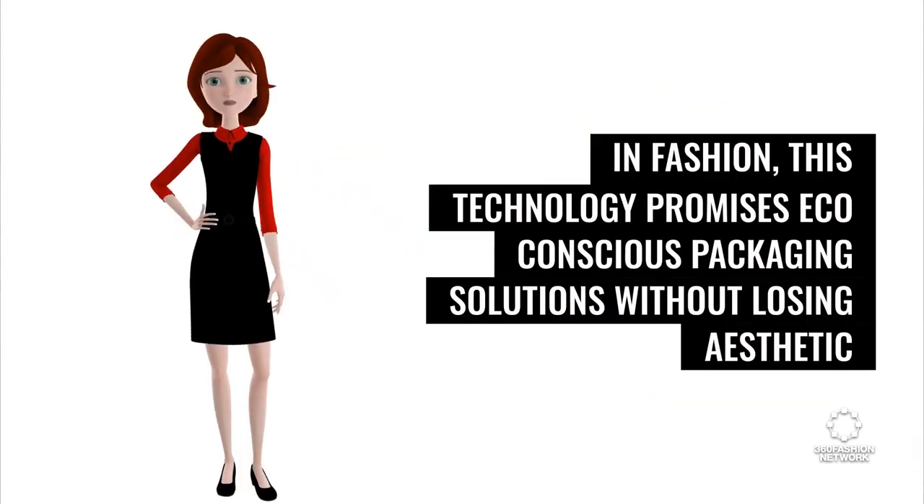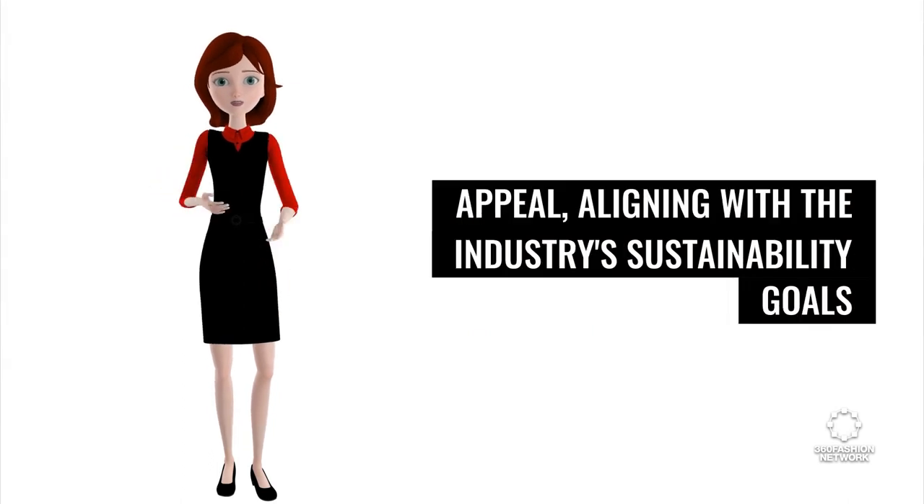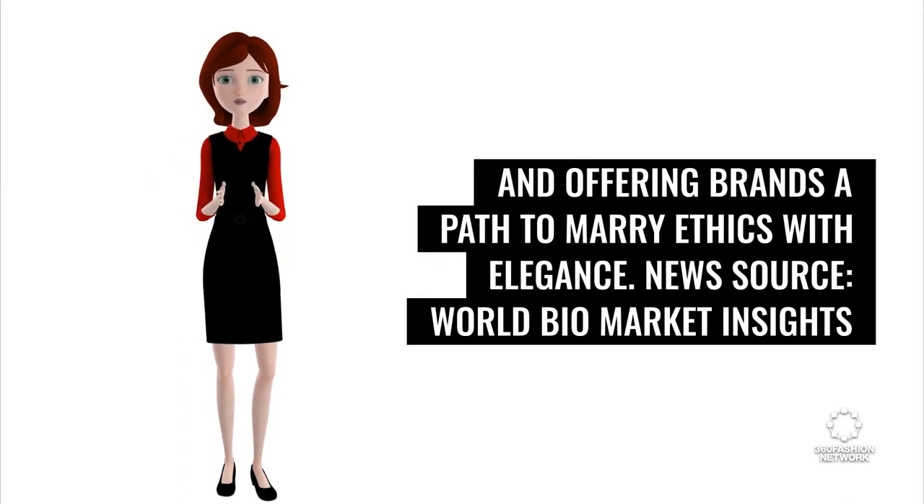In fashion, this technology promises eco-conscious packaging solutions without losing aesthetic appeal, aligning with the industry's sustainability goals and offering brands a path to marry ethics with elegance.